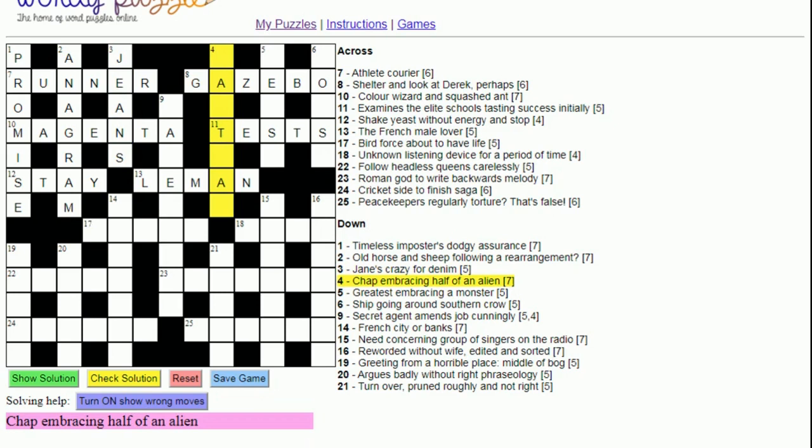Four down: 'Chap embracing half of an alien'. A chap can often be a man's name. You're looking for a man's name going around half of 'an' — either the letter A or N — and overall it means an alien. Looking at the letters, you may come up with Martian. That fits: we have 'Martin' around half of 'an', the letter A.